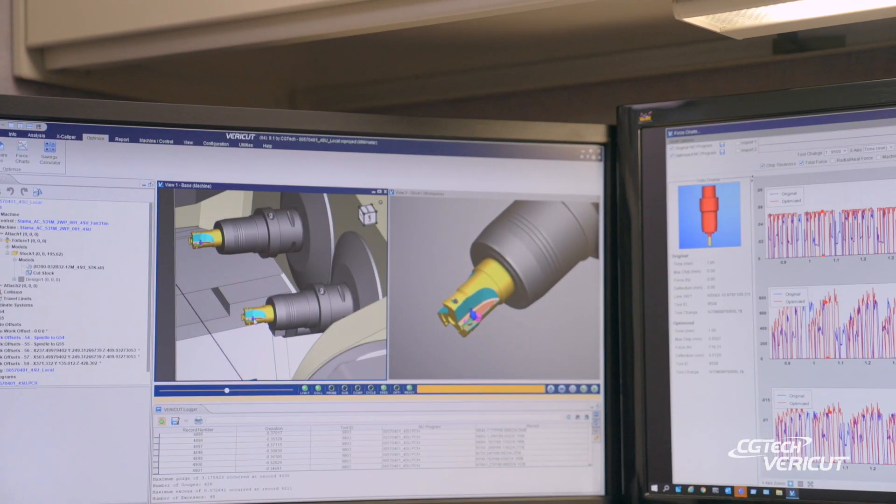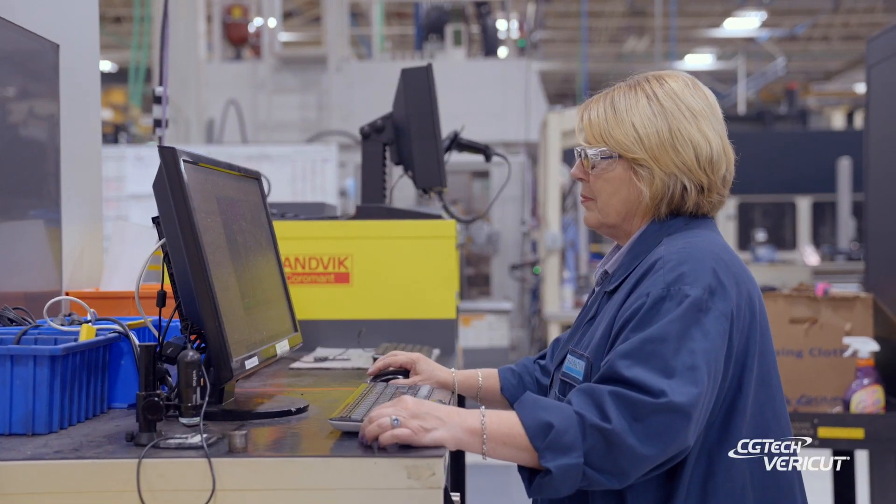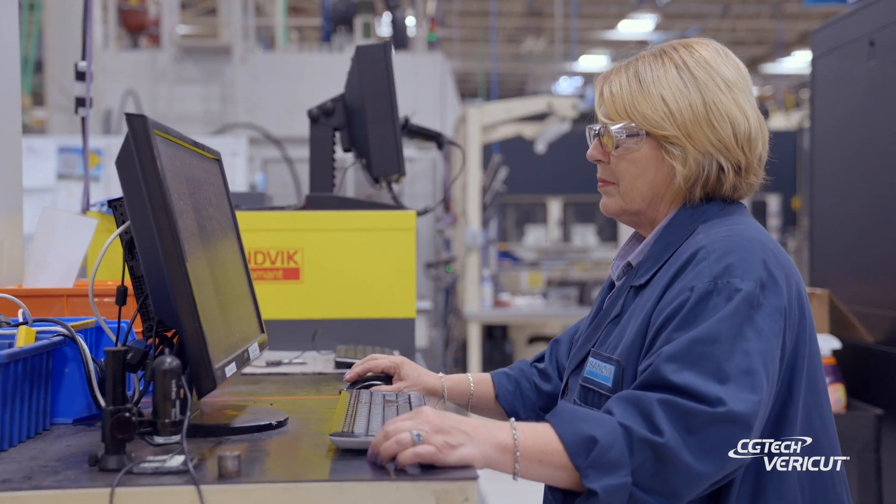I've been with Sandvik for 21 years. Vericut makes our job much easier in production. With Vericut, now there's a hundred percent confidence that when we load a program and it's run through the simulation software, we know there's not going to be any machine incidents.